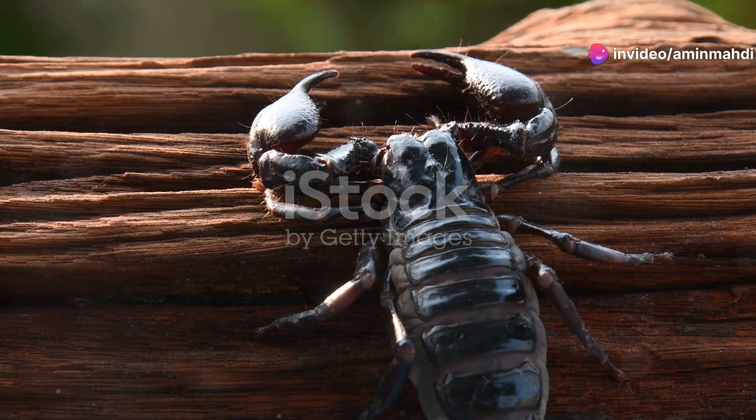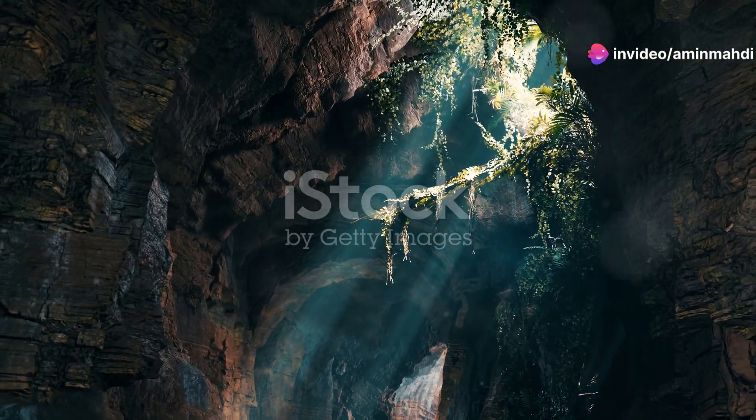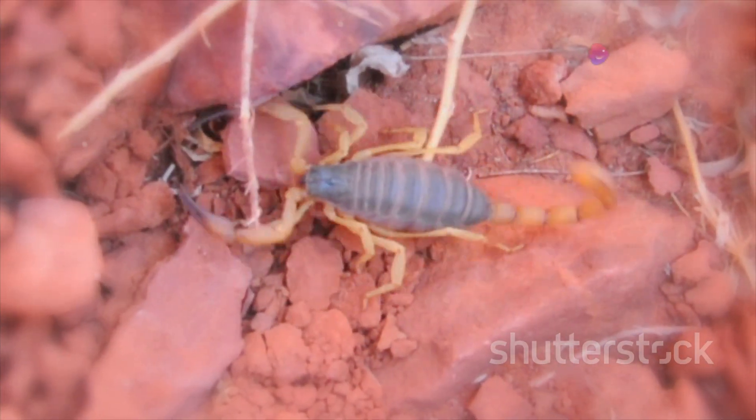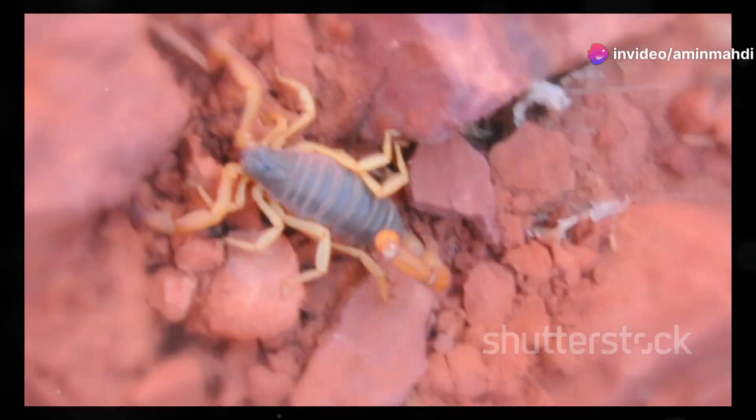Welcome to Eco Explorations. Today we venture into the dimly lit corners of our planet to encounter creatures of ancient lineage, survivors from a time before the dinosaurs, creatures that evoke both fascination and fear: the scorpions.